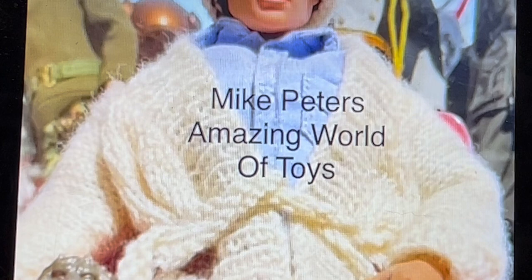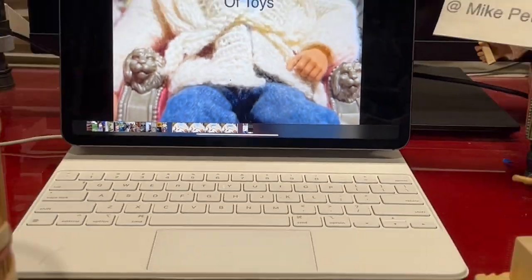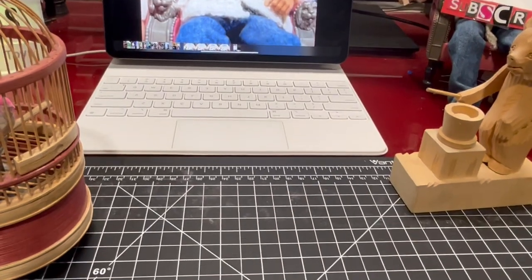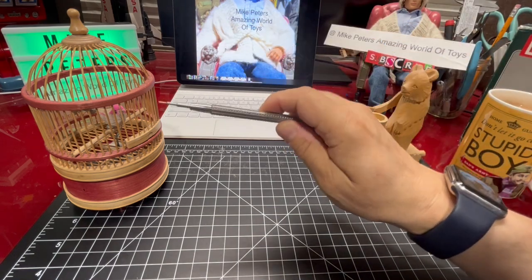This time on Mike Peter's Amazing World of Toys, I wanted to share with you a couple of my mechanical toys. The first one is a mechanical singing bird.